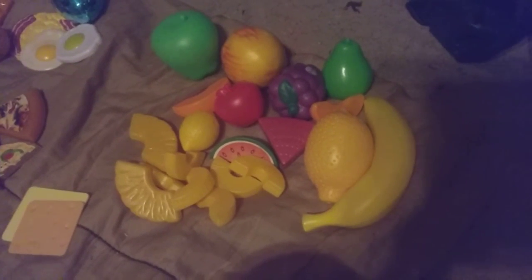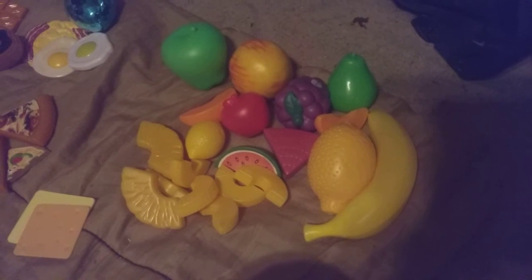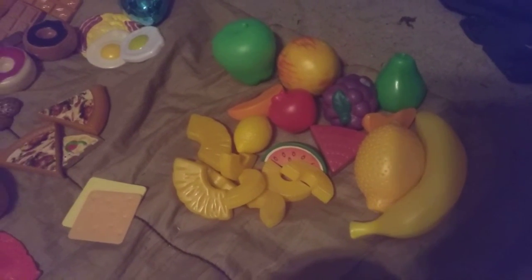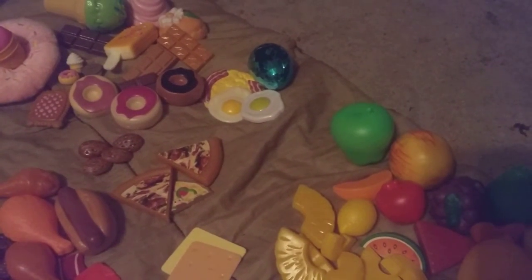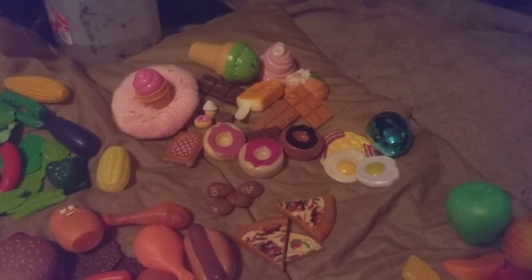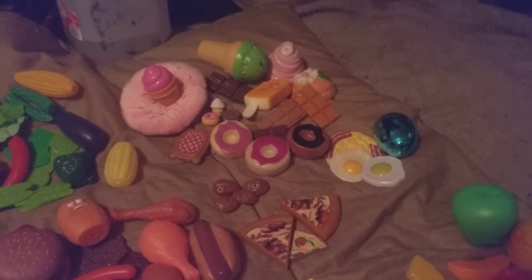This is the fruit section — I have a banana, a lemon, two oranges, an apple, a pear, grapes, two watermelons, and a bunch of slices of pineapple. Then I have scrambled eggs, eggs, and then an Easter egg like you would dye. Then I have the sweet section with the donuts, the ice cream, the chocolate, the butterscotch, and the biscuits.